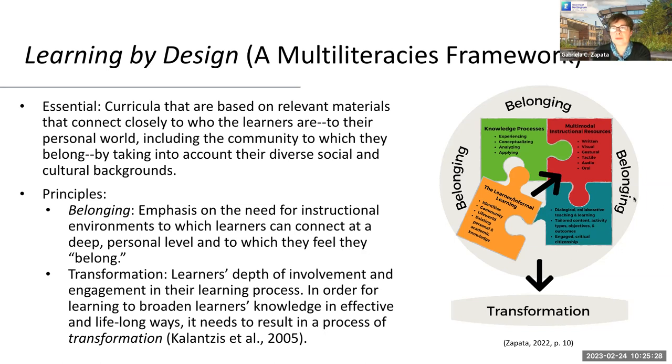What we have here is a representation from my latest book on Learning by Design and the elements that we find in instruction. I will come back to this in a minute.